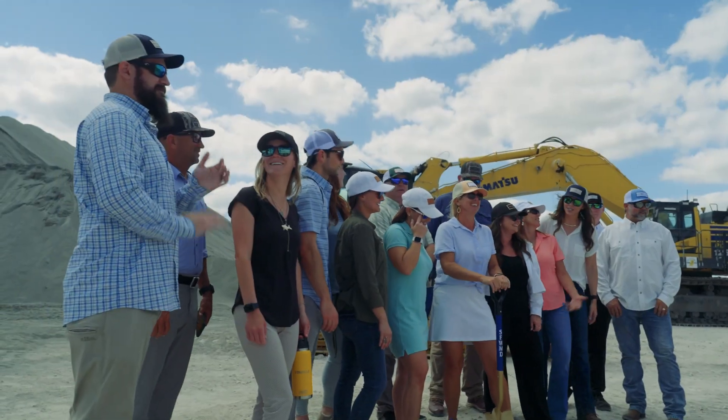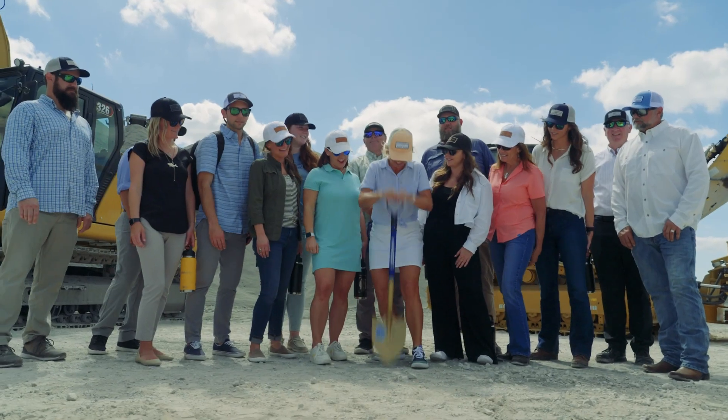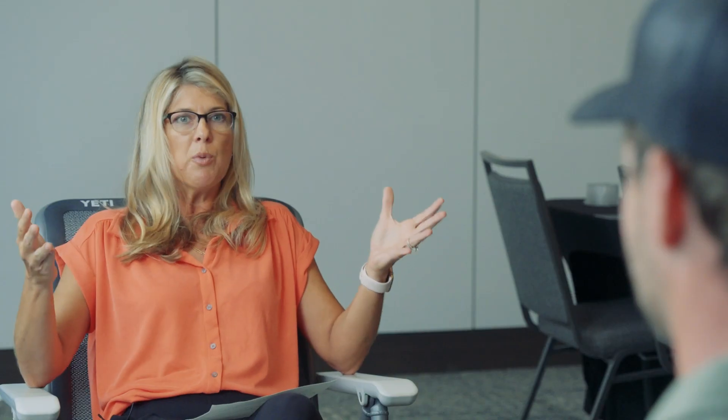So how does Captains for Clean Water fit into this funding piece? What Captains has done in this Everglades movement is unite all these brands, all these tourism-related businesses, recreational anglers, fishing guides, boat captains, coastal residents, interior residents — residents from all over the state and people that come to recreate in Florida. They've united them and created the groundswell that's moving this issue forward.